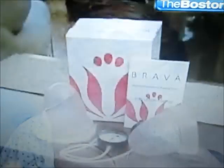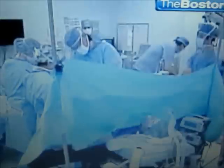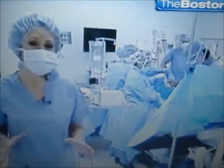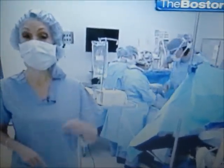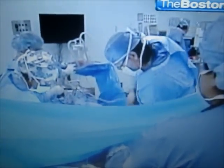Dr. Delvecchio's technique incorporates the Brava Bra expansion process, stretching the tissue and creating space for the transplanted fat. Expansion complete, Lauren was ready for surgery. Lauren's surgery should take just under two hours, the key being to get the fat out of the body and back into it as quickly as possible. The fat is first harvested with traditional liposuction from Lauren's hips, thighs and stomach.